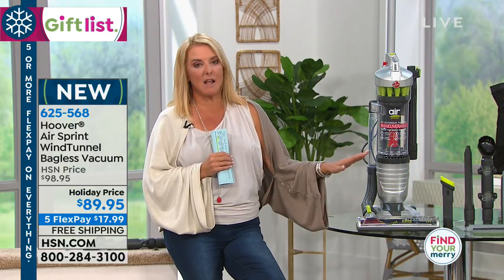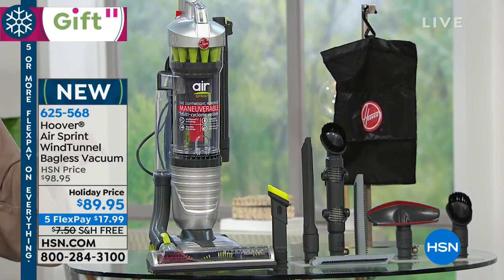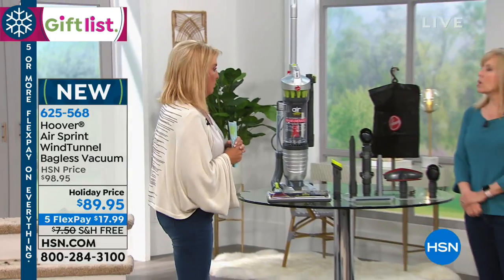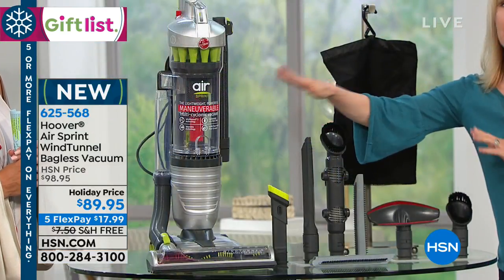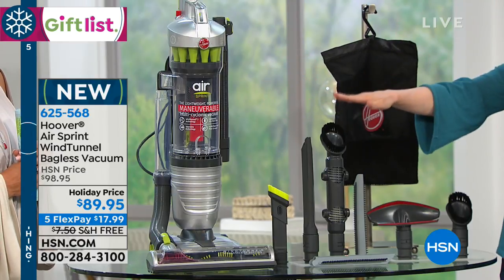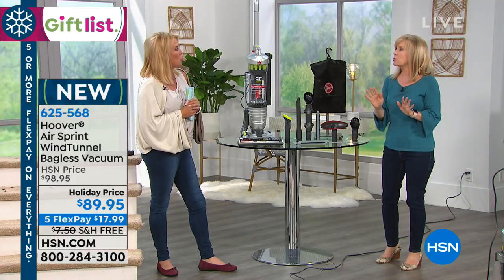It features that beautiful Wind Tunnel technology, and what I love about this is you get a ton of attachments. Normally this specific unit does not come with all the attachments you're going to see. This is called the Wind Tunnel Sprint — it's the lightest weight of all our Wind Tunnel Airs and it's maneuverable. I'm going to make a big deal about that because the original one goes back and forth, but this one maneuvers, making it so much easier to get in and around the coffee table, couch, and everywhere, so much faster.